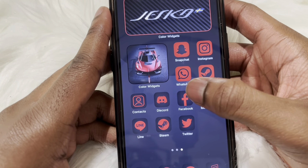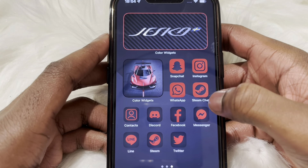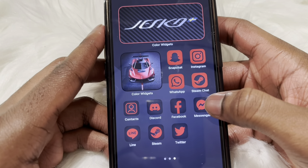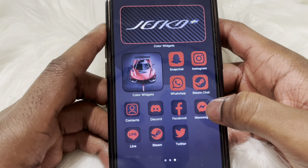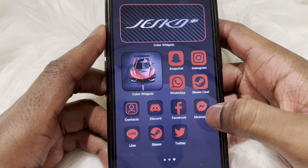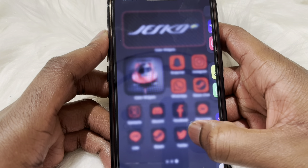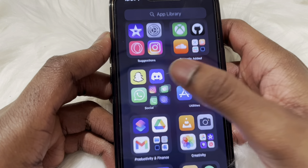I only did three pages because I didn't want to be swiping too much. On this page we've got Snapchat, Instagram, WhatsApp, Steam Chat, Contacts, Discord, Facebook, Messenger, Line, Steam again, and Twitter. I probably have more socials but I just haven't moved all of them to this page yet.